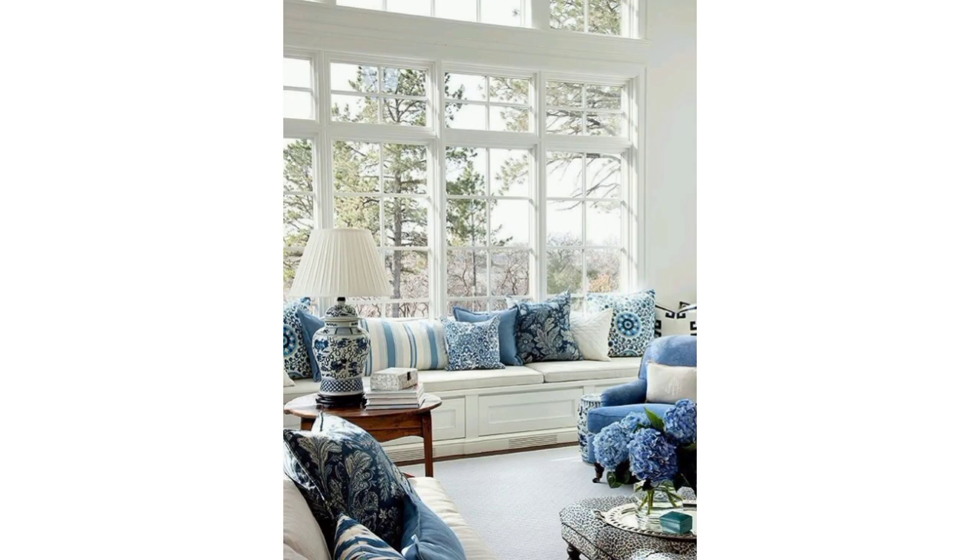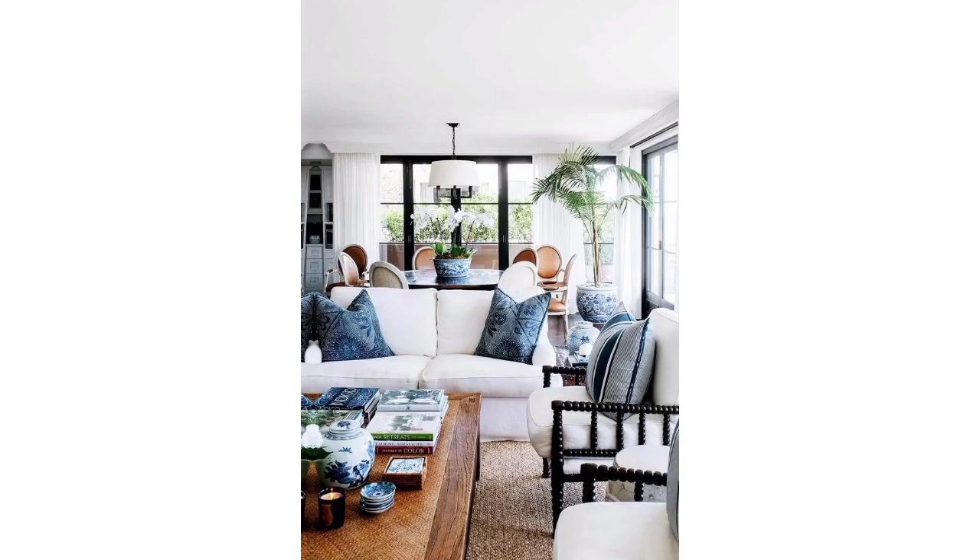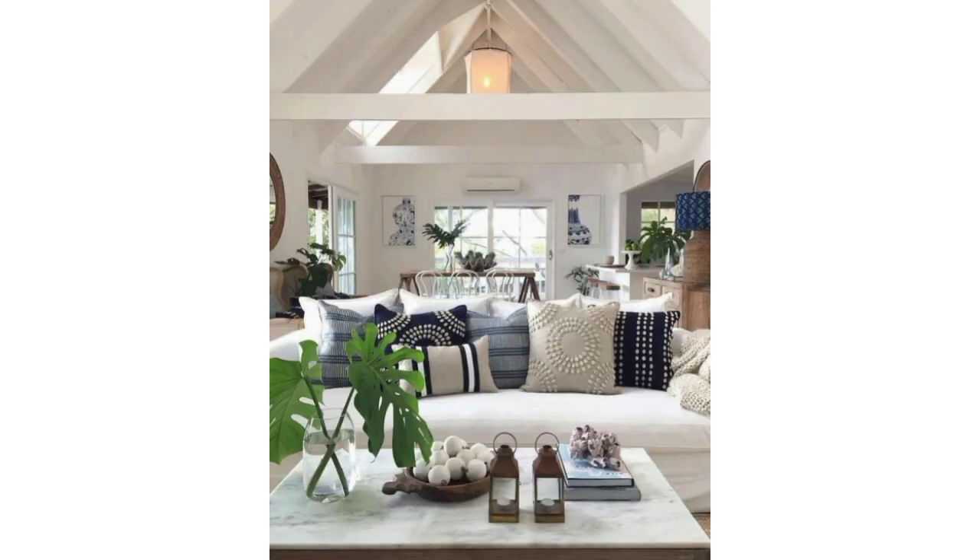Dear friends, if you want different ideas based on your choices, tell me in the comment section and I will make a similar video and present it for you. You can watch easily and get ideas related to decoration.